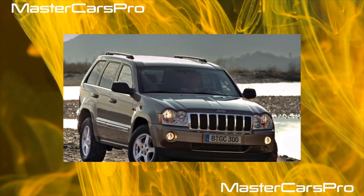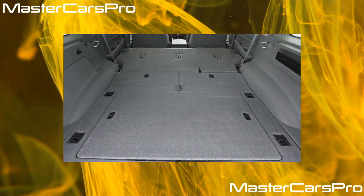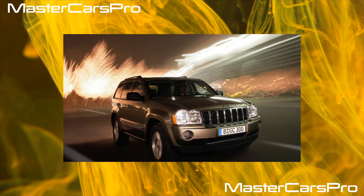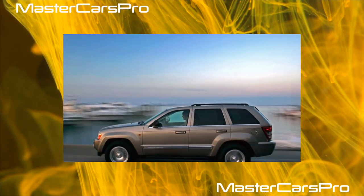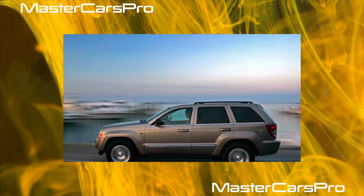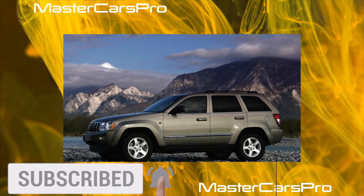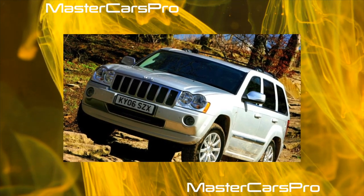For the Jeep Grand Cherokee, several gasoline engines were provided: a 3.7-liter V6 with 214 horsepower, a 4.7-liter V8 with 242 horsepower, and a 5.7-liter Chrysler Hemi V8 with 338 horsepower. In addition, a 3.0-liter Mercedes turbo diesel with 224 horsepower is offered for the European market.